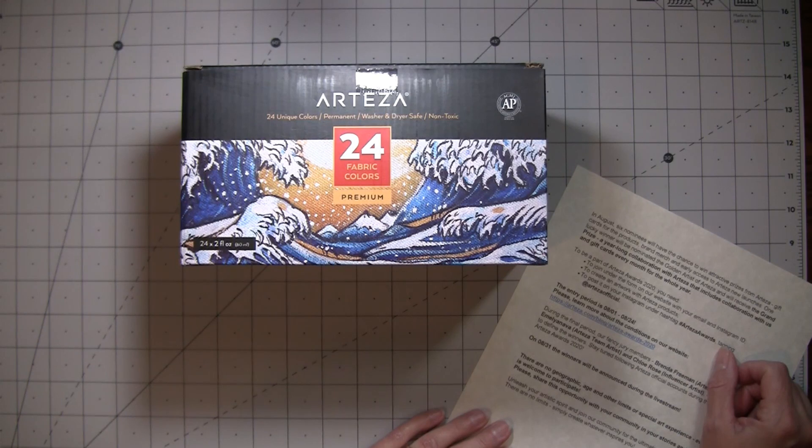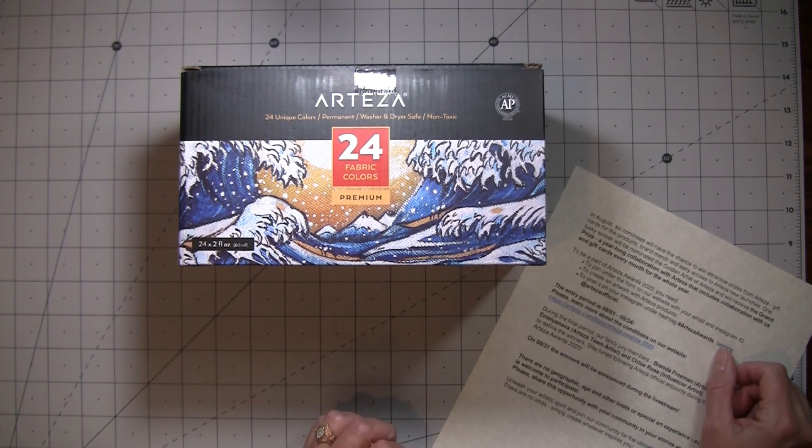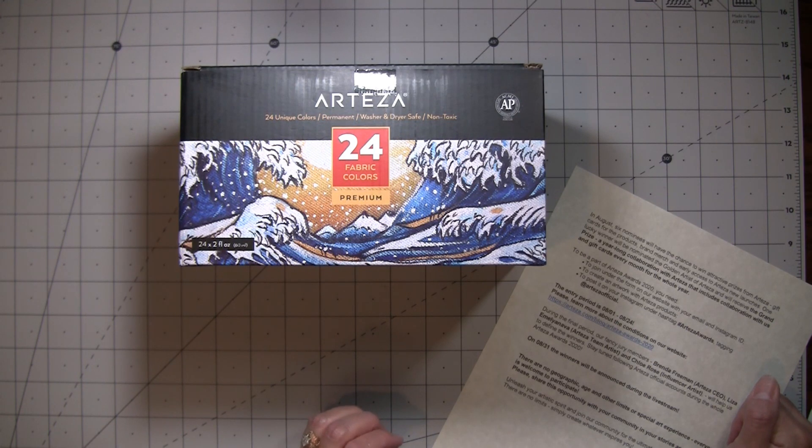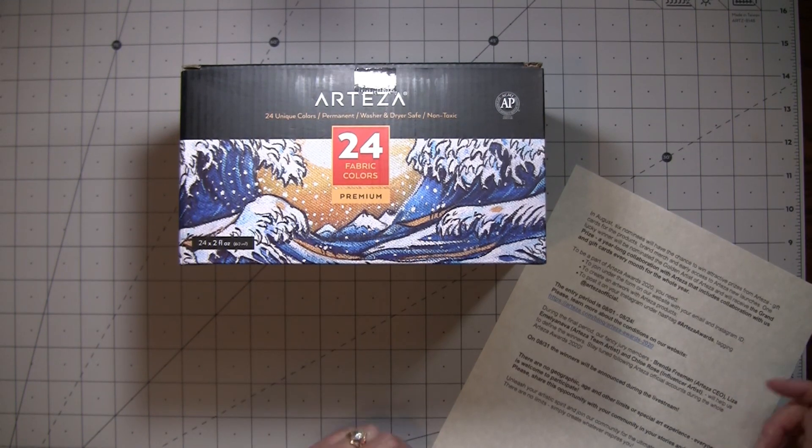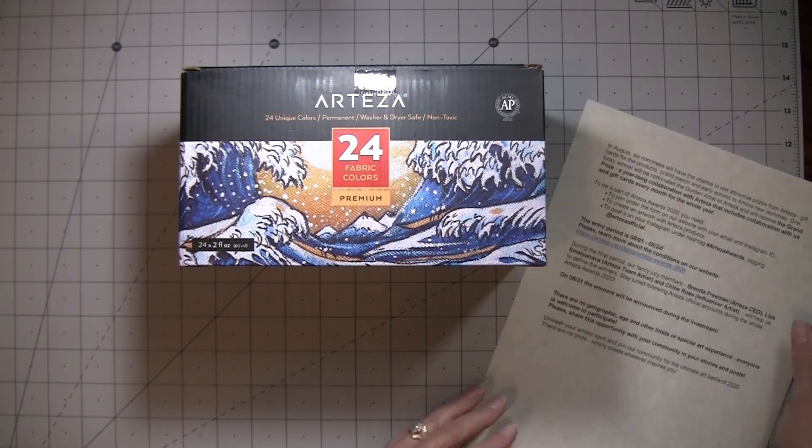In August, six nominees will have the chance to win attractive prizes from Arteza — gift cards for products, brand merch, and early access to Arteza's new launches. One lucky winner will be nominated the Golden Artist of Arteza and will receive the grand prize, which is a year-long collaboration with Arteza that includes gift cards every month for the whole year — so that's really awesome.